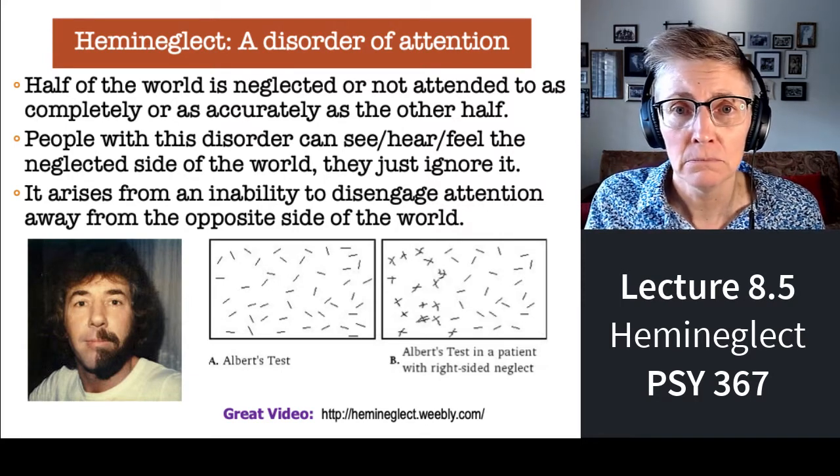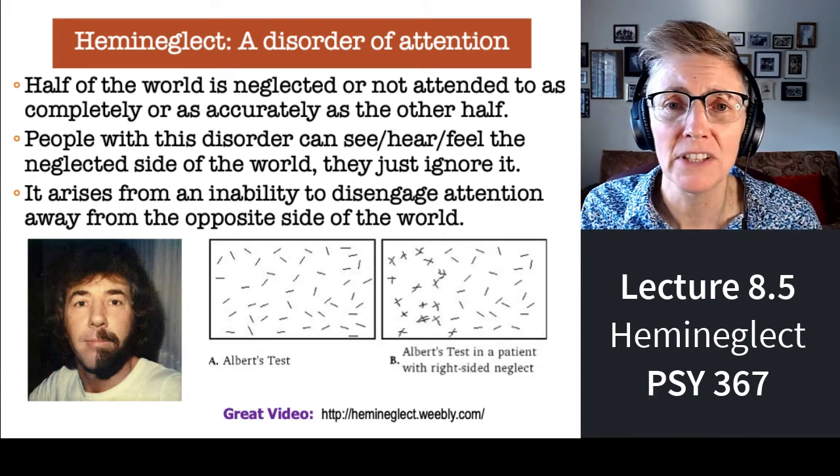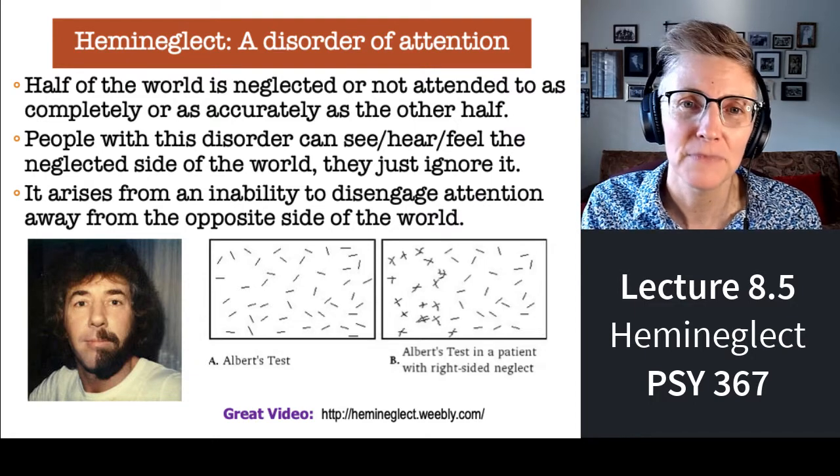Does it bother him? Not really. Does the fact that you can't see or pay attention to what's behind you bother you? No. Same kind of thing.